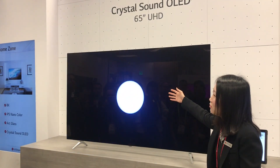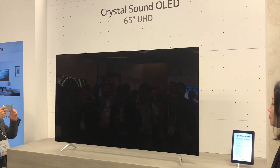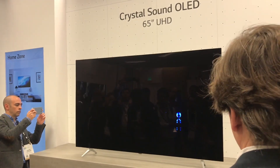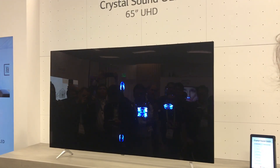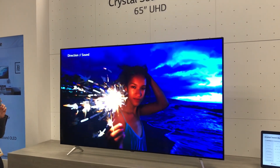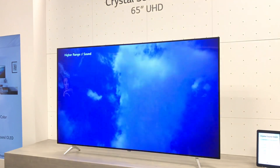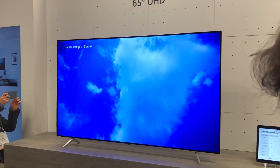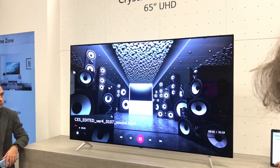You can actually feel the panel — it vibrates where the sound comes from. Compared to last year, we also use a slimmer exciter, which means we can have a much slimmer design as well. So if you look from the side, there won't be any bars for the exciter.